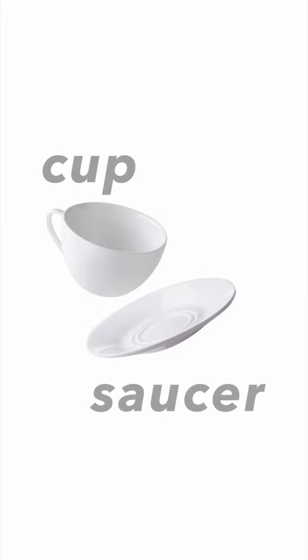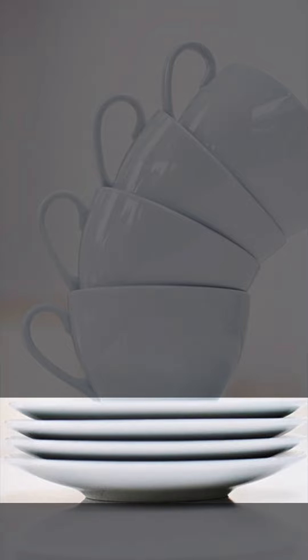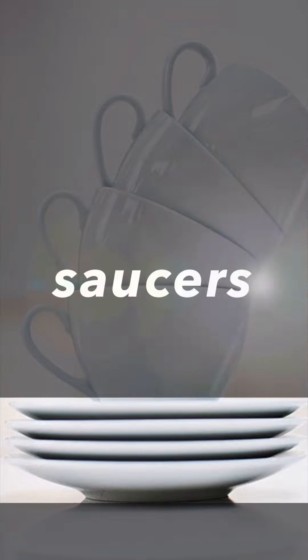It's a saucer. Saucer. So look at this picture. One, two, three, four cups with four saucers. These four we call saucers, plus S. Saucers.